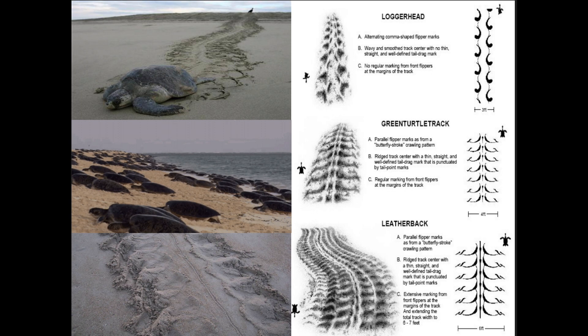The loggerhead sea turtle climbs up one flipper at a time, so its tracks alternate and look a bit like tire tracks. The green sea turtle comes up two flippers at a time, like the breaststroke. The leatherback also comes up both flippers at a time, but its tracks are going to be huge. A good way to tell loggerhead from green sea turtle tracks is that the loggerhead alternates — one, two — while the green moves both together.